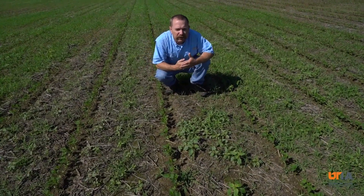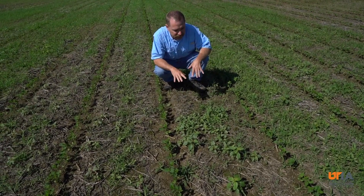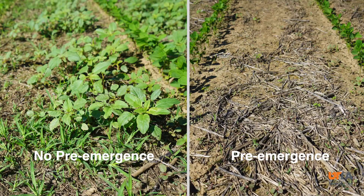With Liberty, we've got the option now — coming out this week, it's very bright, we're getting some heat — it should be very effective taking out these pigweed. If they get much bigger though, you're going to need two applications, and you're going to have to be out here very timely. Let's compare and contrast this where we did use a pre.